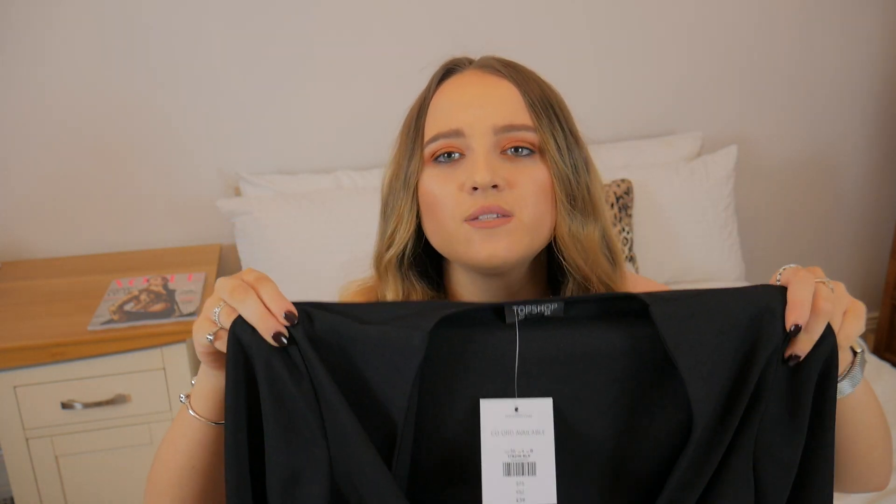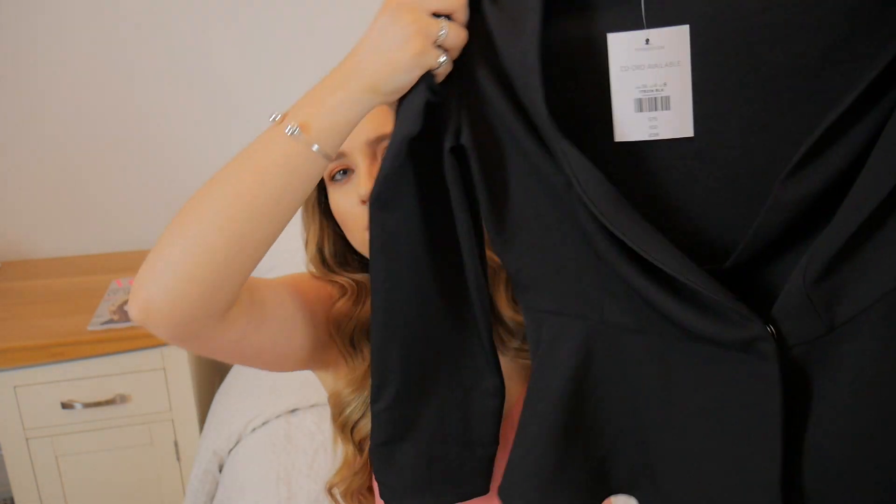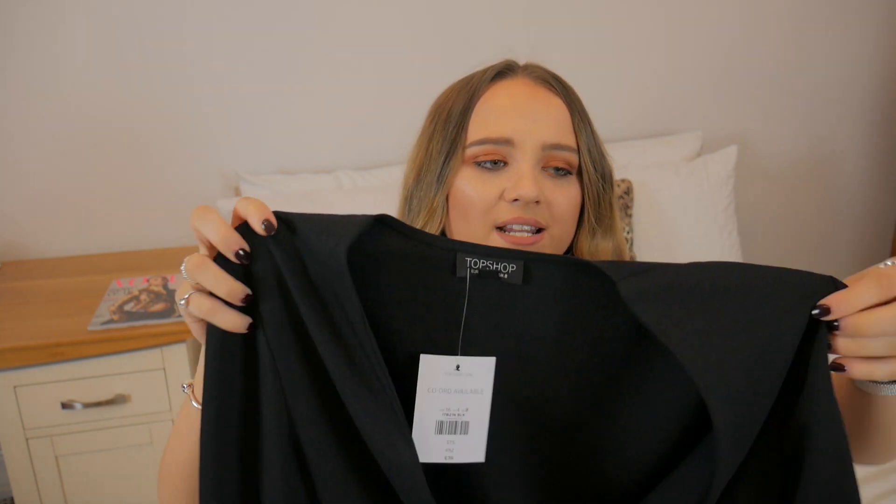I also picked up another blouse — this one here. It's black all over with long sleeves and a v-neck, and at the bottom it wraps over, buttons, and goes out into a sort of A-line flared detail. I think it's super smart and formal and would look so nice with skinny jeans or cigarette trousers. It feels such good quality — a really nice thick material. I picked this up in a size 8 and it was £39.